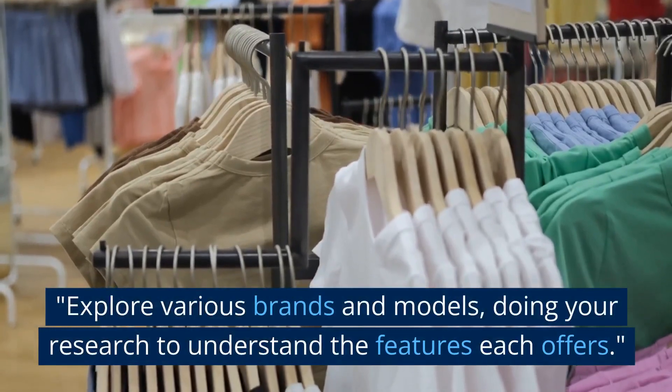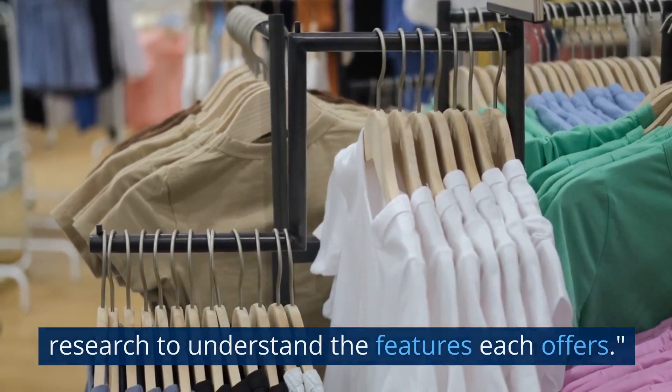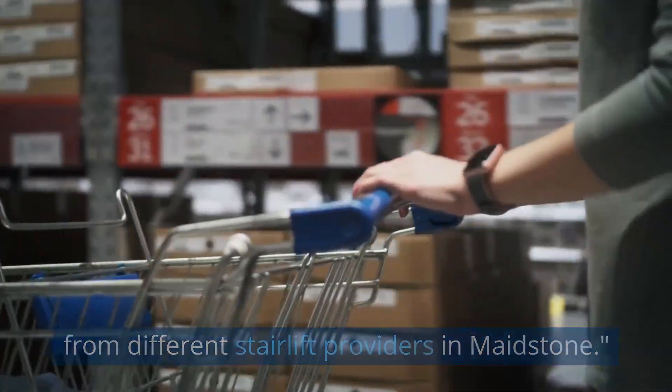Explore various brands and models, doing your research to understand the features each offers. Before you make a purchase, compare prices from different stairlift providers in Maidstone.